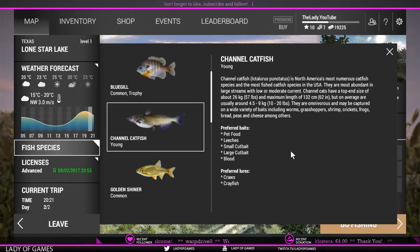They are omnivorous and there's a wide variety of baits that they like. We have some preferred baits here: pet food, leeches, small cut bait, large cut bait. But it also says worms, grasshoppers, shrimp, crickets, frogs, bread, peas, and cheese. There are lures as well that you can catch them on, which are crabs and crayfish put on magic heads.